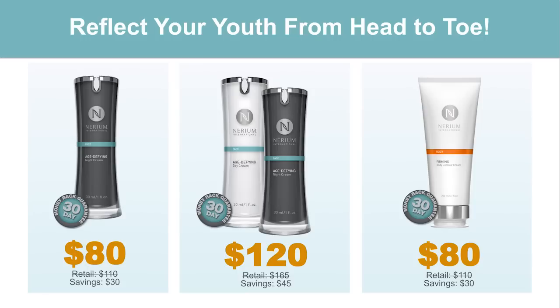Price-wise, we've priced our products in a very competitive range. Night cream normal retail is $110. You can get all of our products on what we call our preferred customer program — on an auto-delivery basis — and save a significant amount off retail. That's $80 for a night cream that addresses what would probably take anywhere from 6 to 12 or more products in the traditional skincare realm. On our night and day combo, you're going to save over $45 on auto-ship at $120. Our contouring cream retails for $110, or $80 on the preferred customer program.